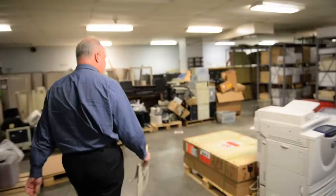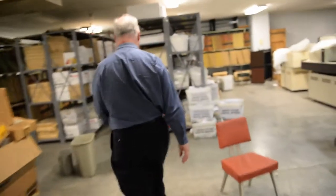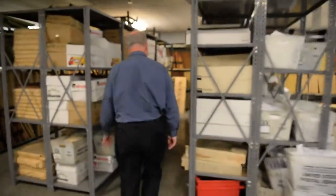We're going to the morgue right now. This is where all of our old newspapers and all of our old negatives are. And this is the neat stuff — you like to show people this when they're on a tour of the building.